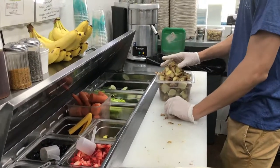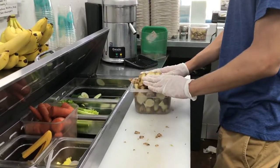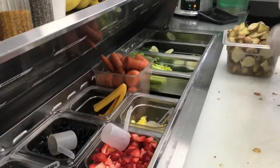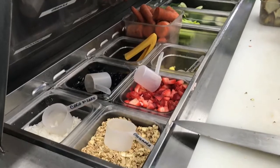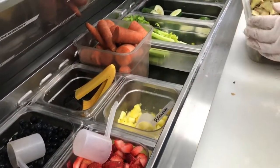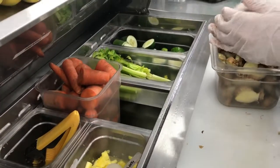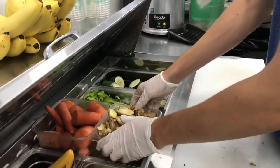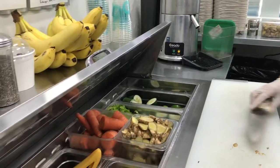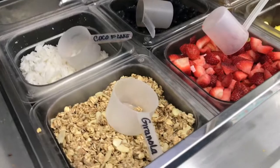We have what we call a slightly unique form of juicing and smoothing, where we do the cold-pressed juices, we do the centrifugal juices, we do blended smoothies, we do blended bowls. Everything is made fresh, in-house. It's all fully customizable and adjustable for what you need.